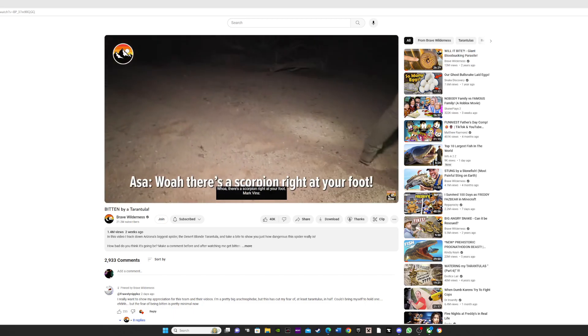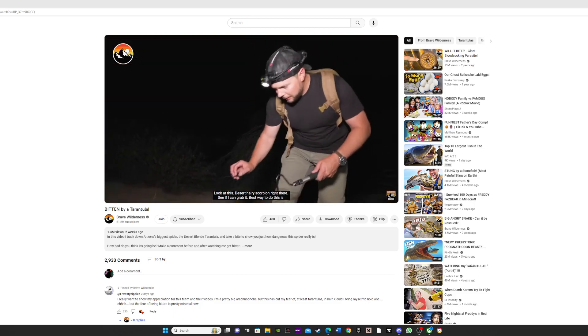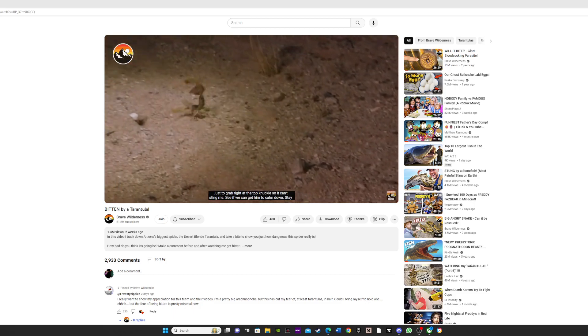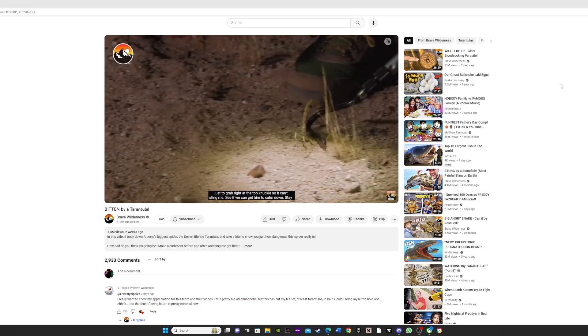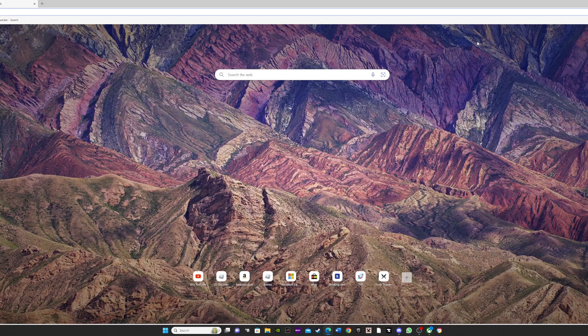There's a scorpion right at your foot. Look at this — a desert hairy scorpion right there. See if I can grab it. The best way to do this is just to grab right at the top knuckle so it can't sting me. Let's see if I can get him to calm down. There we go, that's good.